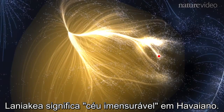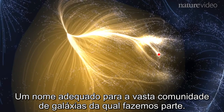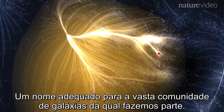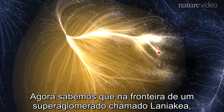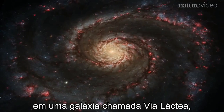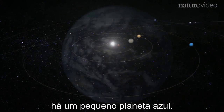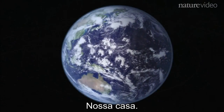Laniakea means 'immeasurable heaven' in Hawaiian — a fitting name for the vast community of galaxies that we are a part of. So now we know that on the edge of a supercluster called Laniakea, in a galaxy called the Milky Way, around a star we call the Sun, there is a small blue planet. Our home.